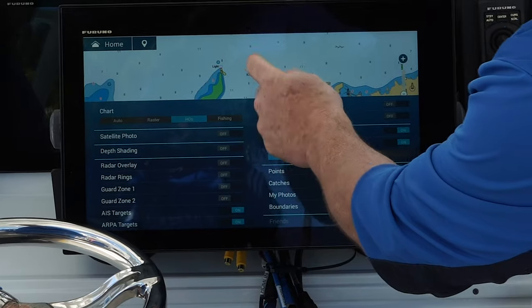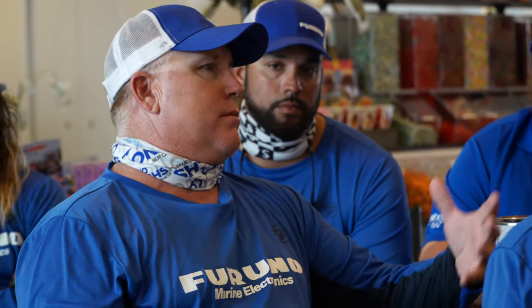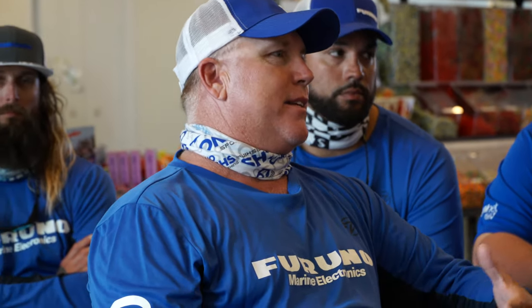Furuno hit the home run. They finally made the units easy — it's the easiest one of all. The GPS is easy, the radar is easy, the fish finder is easy. The edge swipes, the automatic mode, everything about it is easy. It's faster. There's no other comparison. It's amazing. Bottom line: Furuno's easy.